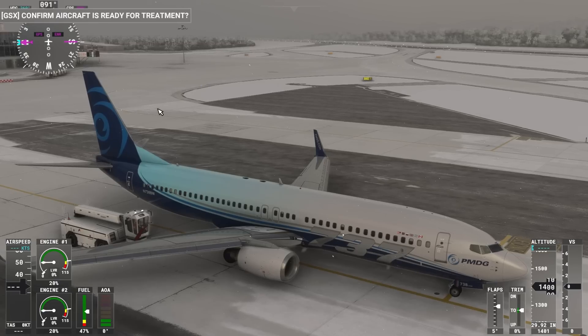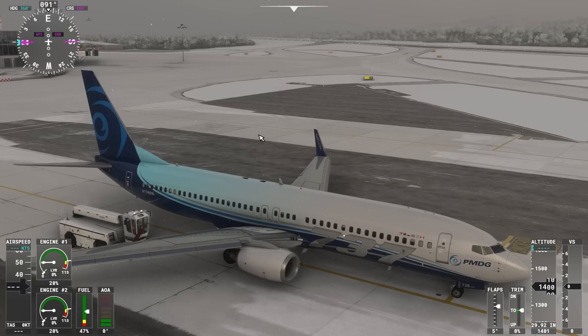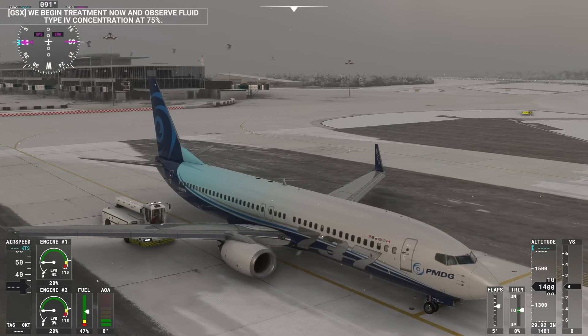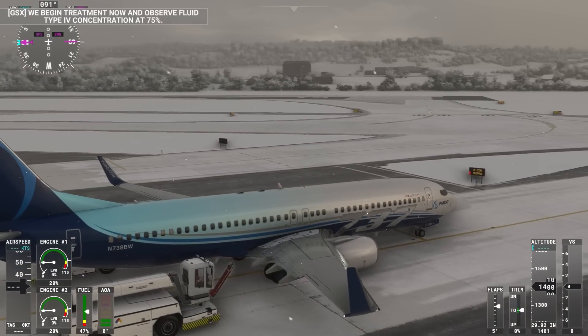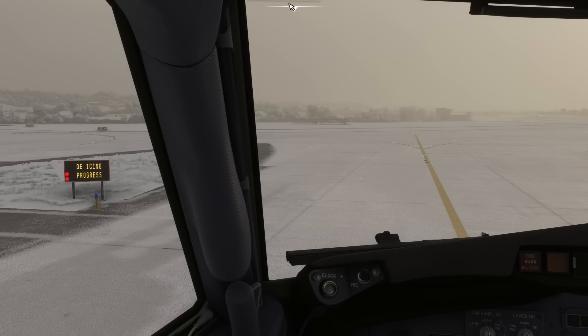Confirm aircraft is ready for treatment. The de-icing procedure will now start, in the same way as if it was performed on a regular parking spot. The display now shows de-icing is in progress.